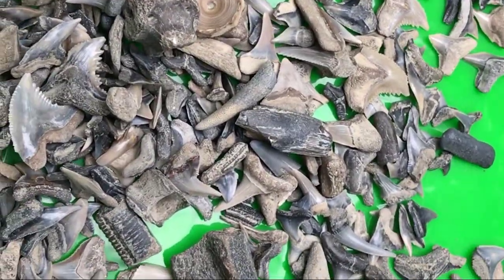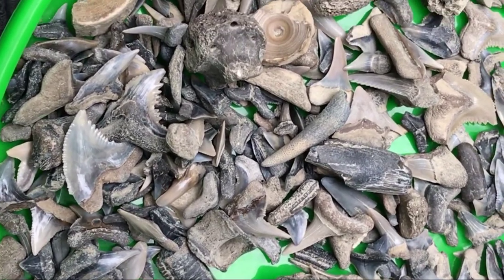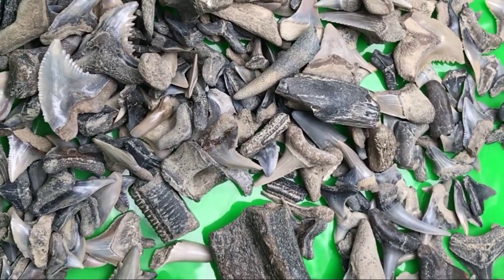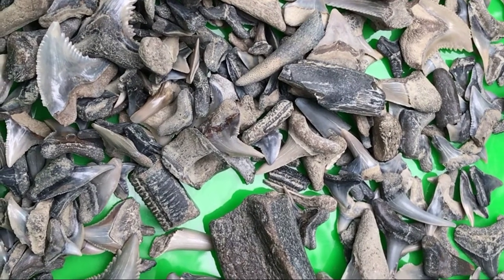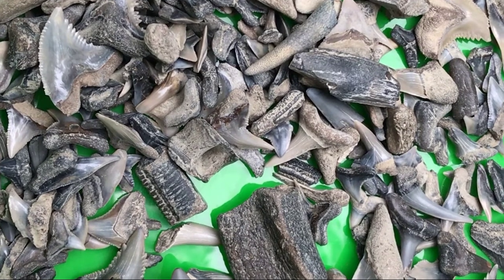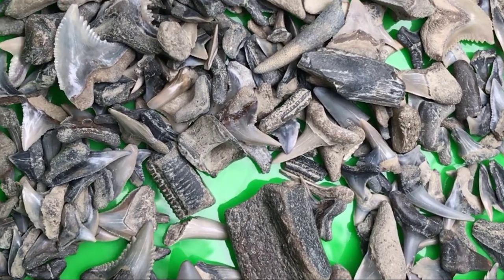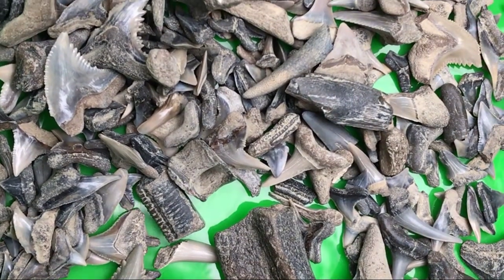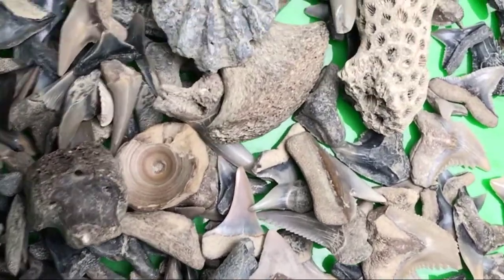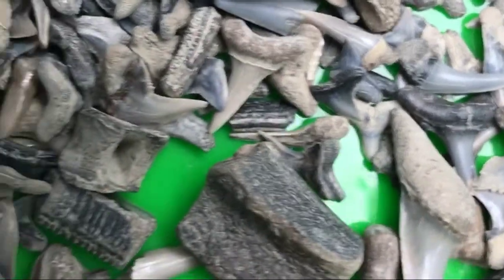Hey everybody, this is Blue Devil Diggers. I'm going to give you a brief glimpse of what we found at the Aurora Fossil Museum. If you've never been, it is in Aurora, North Carolina, about 30 minutes or so from New Bern — more towards the coast. It's a great place to take the kids. They get this stuff from the phosphate mine there in Aurora, and since the phosphate mine is too dangerous to dig in, they bring piles in dump trucks over to the museum where you can dig from sunup to sundown.